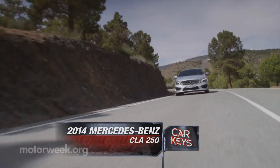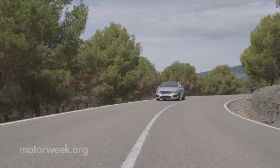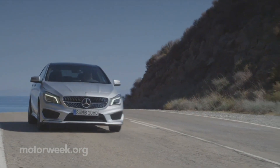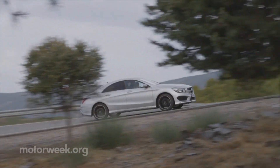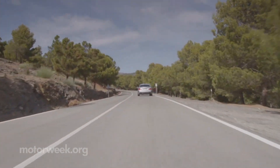A Turbo 4 and a $30,000 price tag call to mind numerous cars from numerous brands these days, both import and domestic. But one brand we weren't expecting to throw their hat into that ring was Mercedes-Benz, at least not here in the States. But always the innovators, Mercedes has announced the 2014 CLA 250 for a hopefully hungry younger U.S. audience.